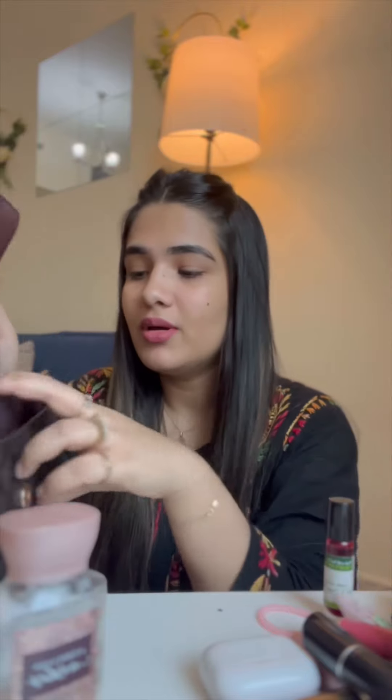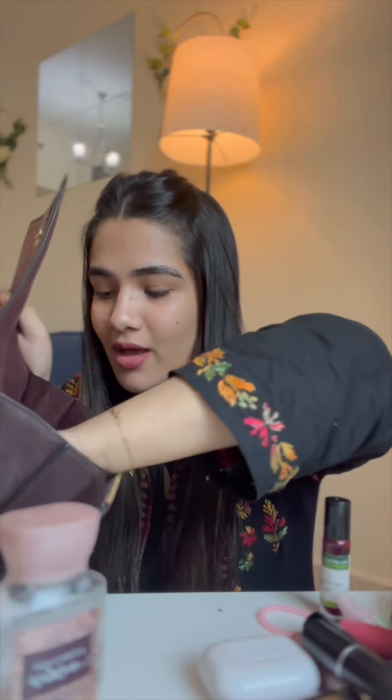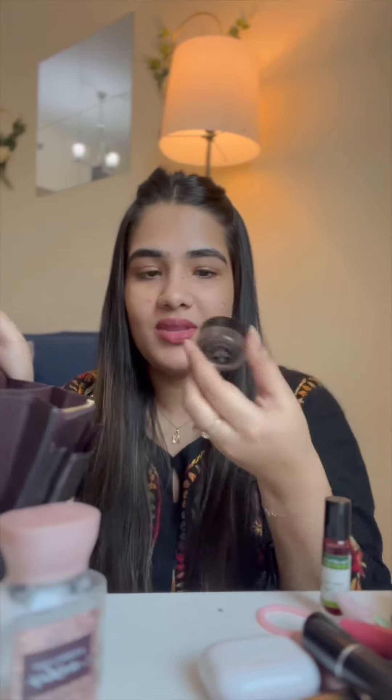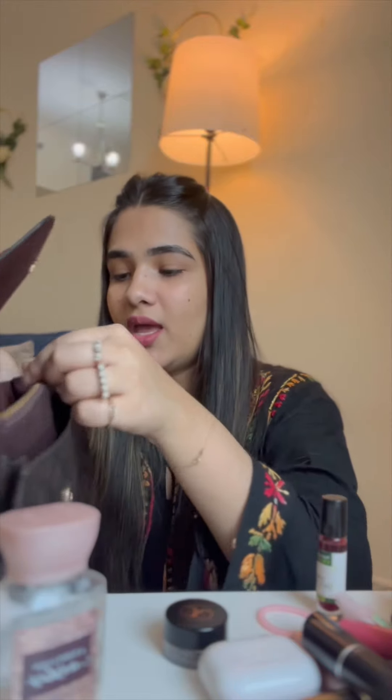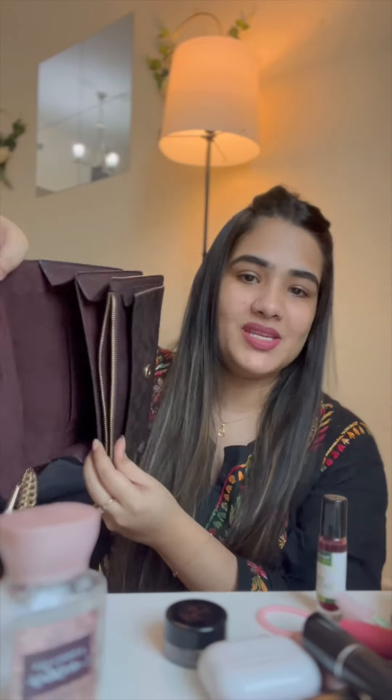Then we have this tint — this is my favorite. It's amazing, one of the best tints ever. We also have a bracelet, a few more rubber bands, and this eyebrow pomade from Anastasia. And that's it — there's nothing else, it's all empty. I hope you enjoyed, bye!